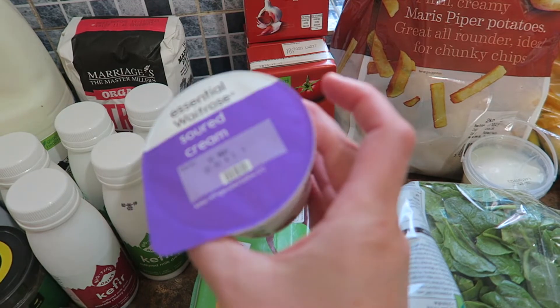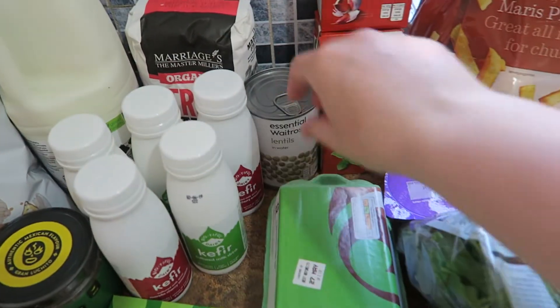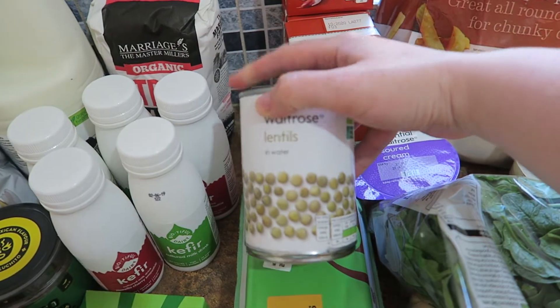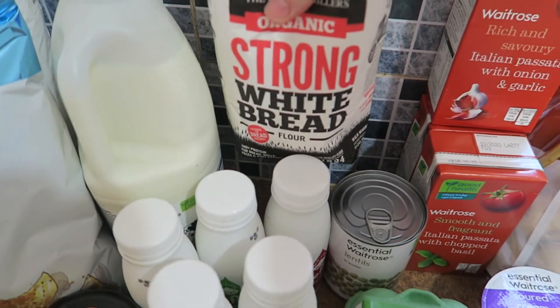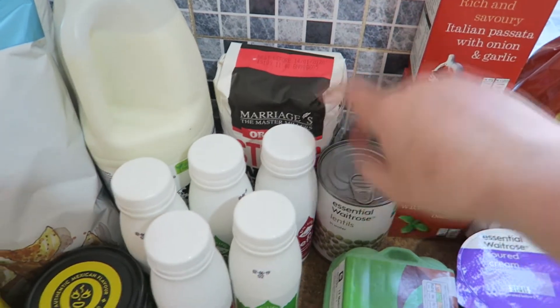I've got sour cream because we're going to be having nachos, and 12 eggs. I've got some chicken in the freezer that you serve with lentils, rice and noodles, and these are the lentils I'm going to put with it. I've got some strong white flour because we've got back to making bread — well, Trevor will be making more bread with that.